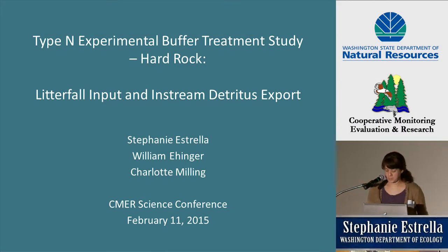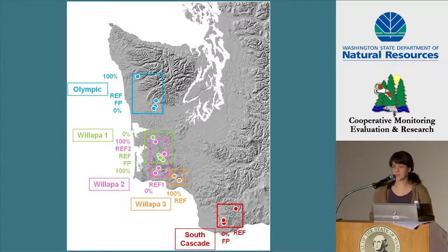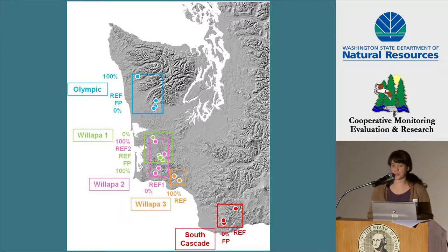I will be covering litterfall inputs and in-stream detritus exports from our Type N study streams. We assessed litterfall and detritus export from eight of our study basins. Four of those basins were in the Olympic block represented in blue, and the other four were in the Willipa I block represented in green. We limited sampling to those basins because of the time required to collect and process samples. We also needed to quantify flow for interpreting the detritus export, and these eight basins were being monitored for flow.